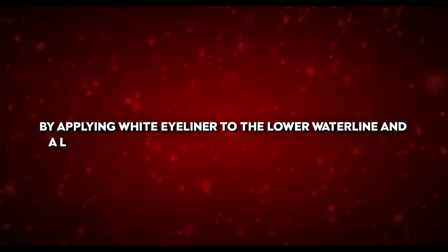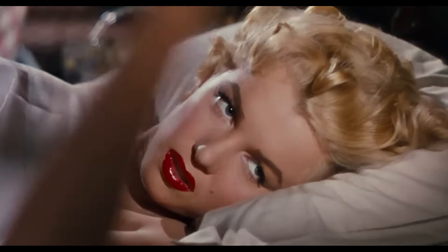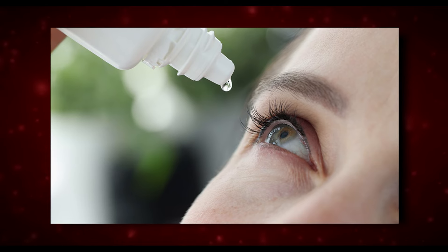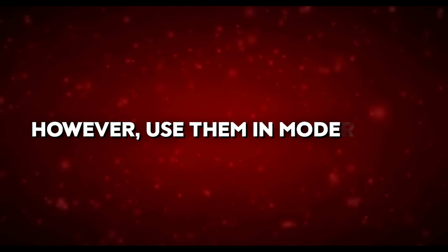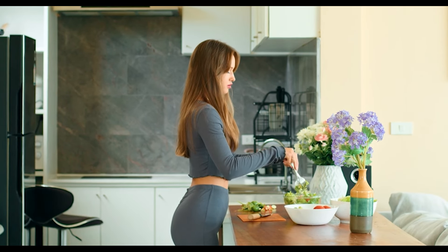A combination of white eyeliner and light eyeshadows created her famous bedroom eyes. By applying white eyeliner to the lower waterline and a light eyeshadow to the inner corners of her eyes, she made her eyes look bigger and more awake. For a quick fix, use eye drops to reduce redness and give your eyes a hydrated appearance, but use them in moderation.